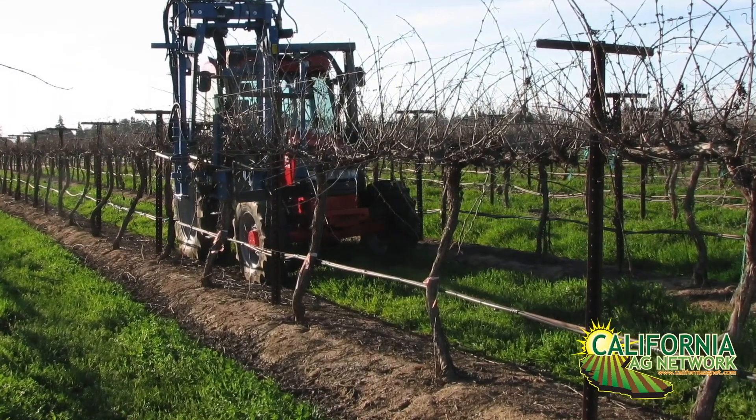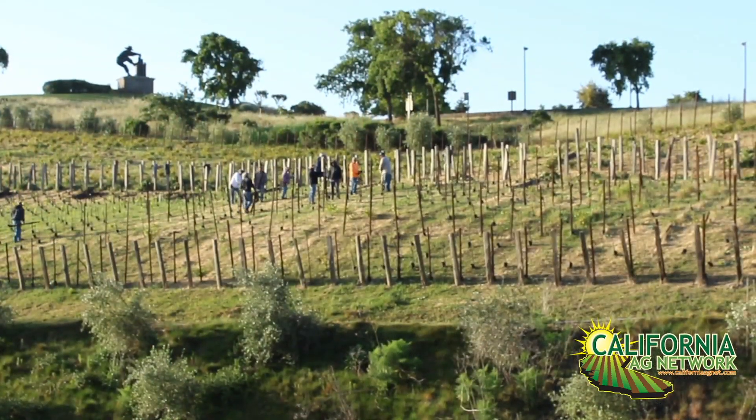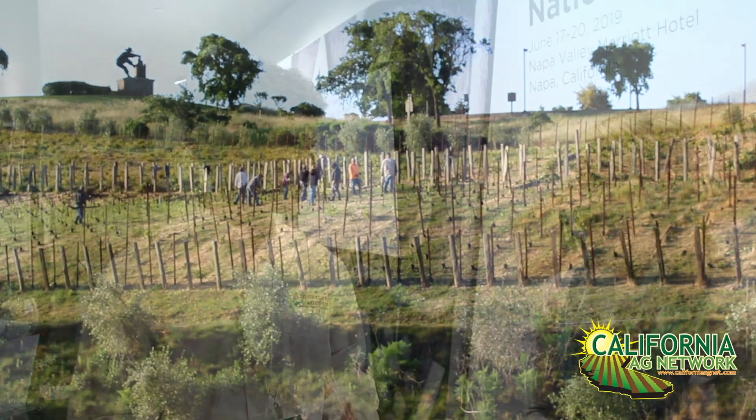Good to know, especially as the need for mechanization surfaces with the labor situation that we're experiencing, especially here in California with the regulations and overtime, minimum wage, all those things. So thank you for all that you're doing over at the university. Read more about these things in American Vineyard Magazine. I'm Matthew Malcolm, CaliforniaAgNet.com.